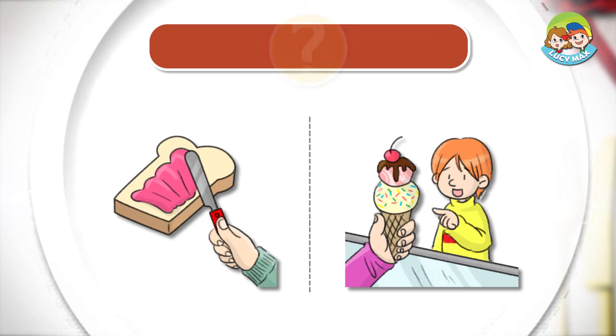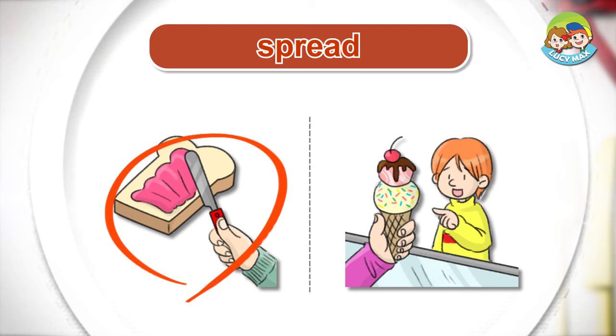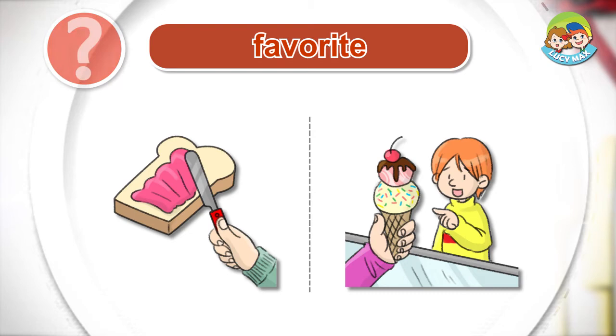Listen and choose the right picture for the word. It's time to read a story. When you finish reading, you will take a quiz.